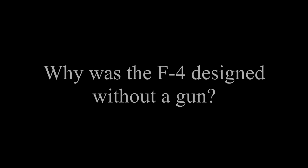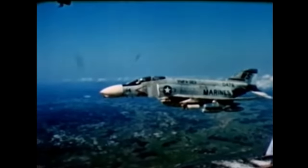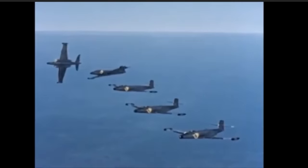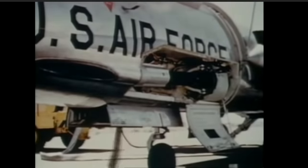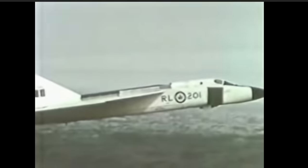Was it because the U.S. was leaning towards BVR combat, as the video by Defense Update suggests? The answer is no. The reason why the F-4 was not initially equipped with a gun is because it was designed not as a fighter, but as a naval-based interceptor. Most interceptors were designed without guns, relying on missiles and rockets to take out their target. The F-102 Delta Dagger, SU-9, SU-15, TU-128, MiG-25, and the CF-100, to name a few, were all interceptors designed without guns. Even proposed interceptors such as the CF-105 Avro Arrow were being designed without a gun.